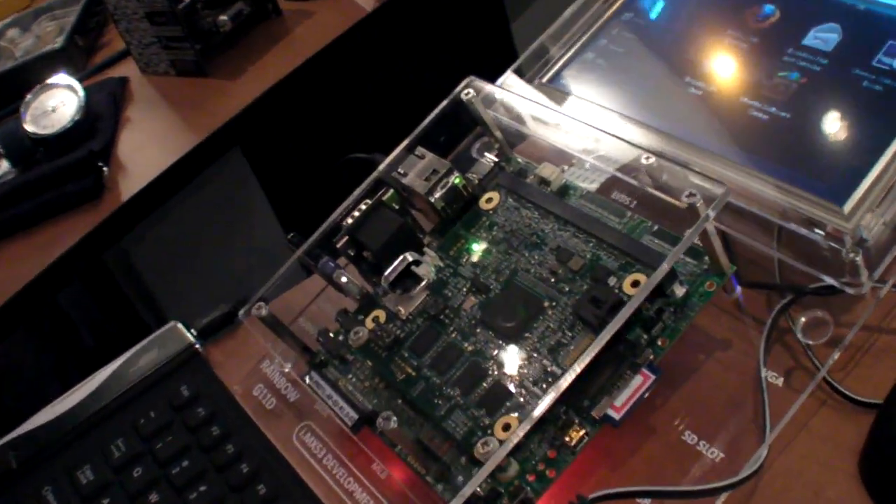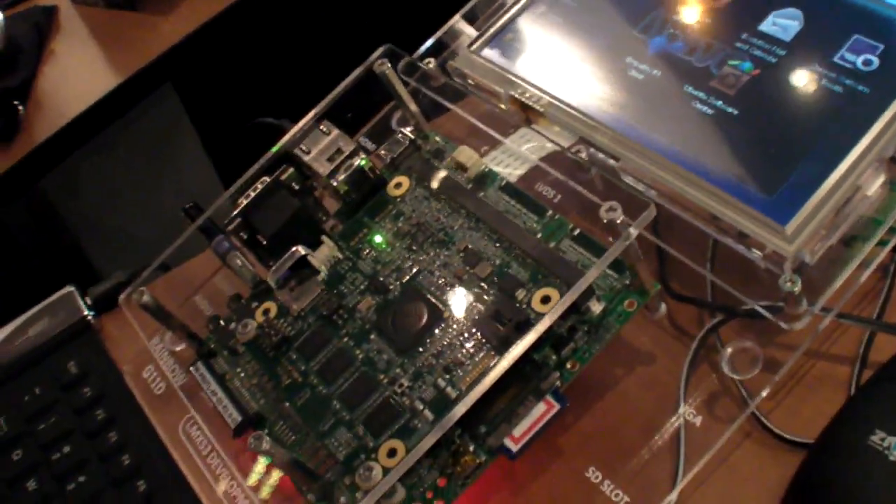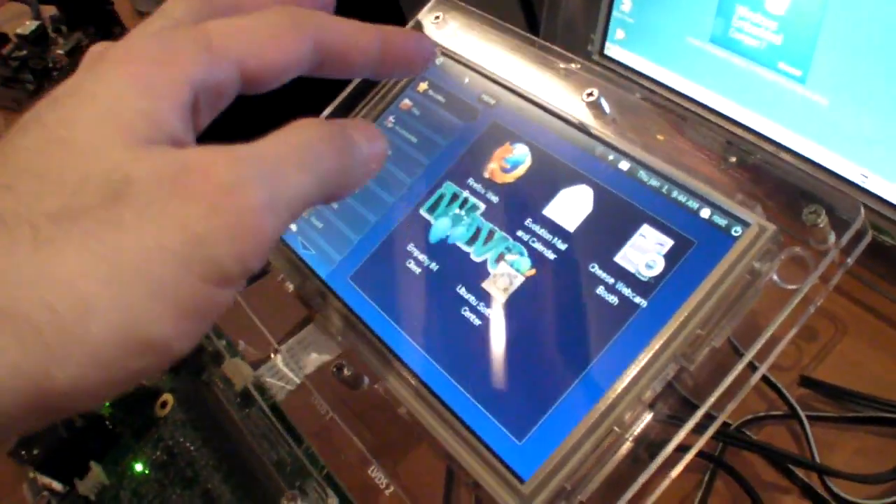This is an i.MX53 — the new design — with a data card running Ubuntu Linux. It's also a touchscreen device.